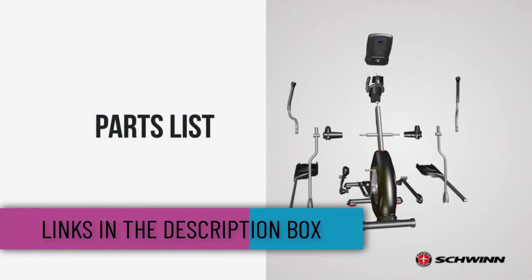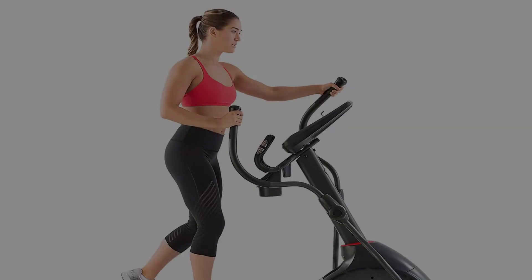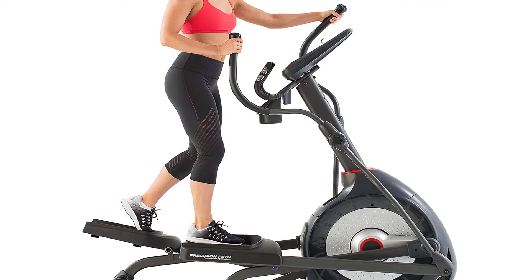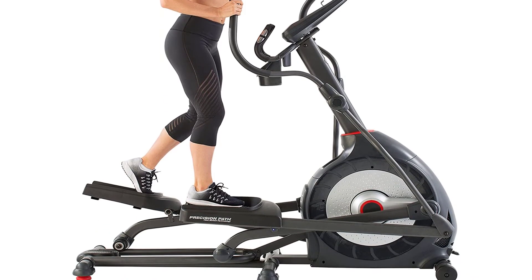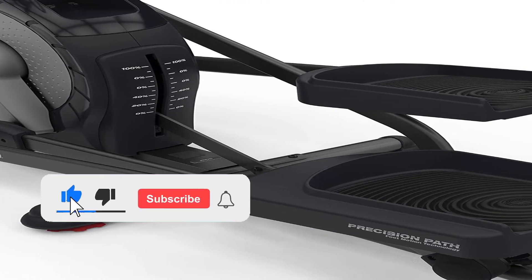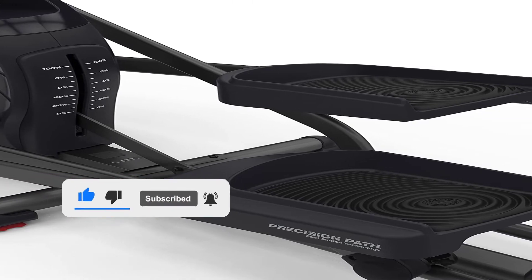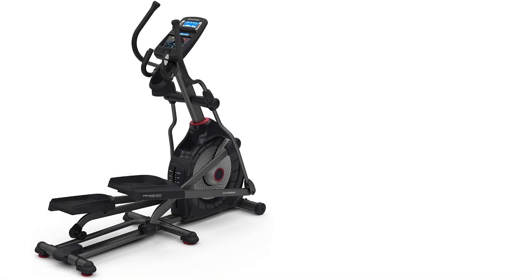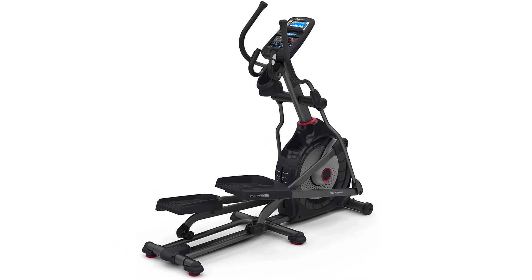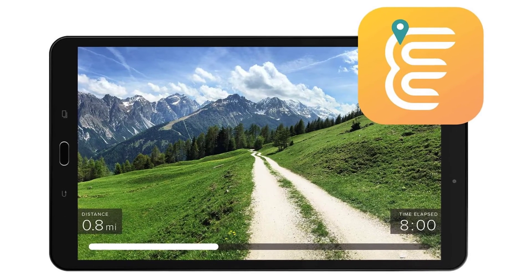The Schwinn 470 also excels in the number of resistance levels it provides. The 25 levels offer a smooth way to transition your intensity to meet your needs, great for all members of the family. The flywheel is positioned at the front of the machine, which allows for a closer foot placement that is more ergonomic and hip-friendly. This machine also has a 20-inch stride distance, allowing most users to get a free, unrestricted range of motion.